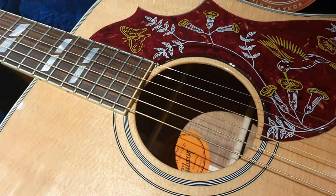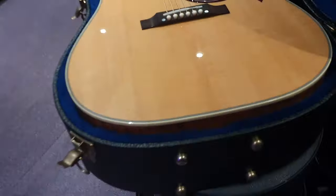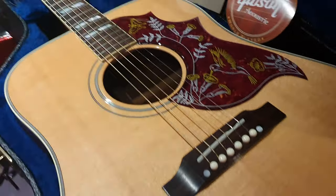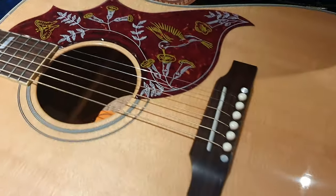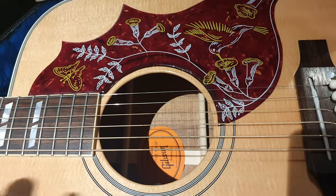We seek out koa guitars whenever we can find koa custom shop Gibsons. We had an SJ-200 and that thing sold instantly. I have a feeling this will sell instantly too because you just can't find them. When I look for them, I look for the very, very best body.